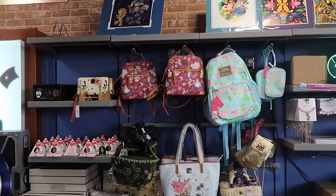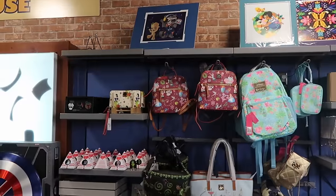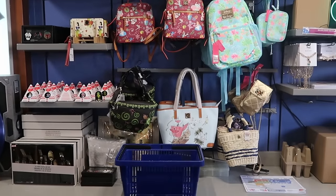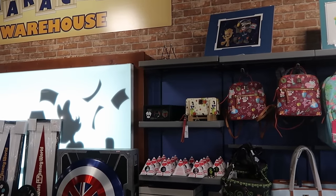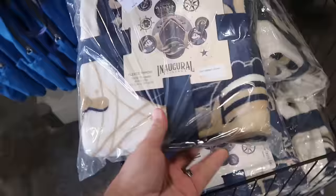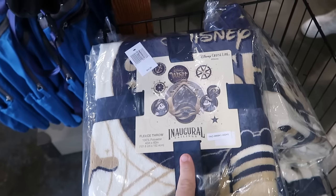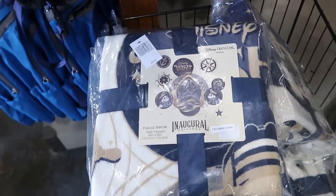Right next door from this past Christmas celebration, they have the Dooney and Bourke backpacks with all the main Disney characters. Underneath is a brand new Disney Dooney and Bourke purse with Peter Pan. There's also a really neat pin set with Darth Vader, Boba Fett, and a Stormtrooper. Here's the inaugural sailings of the Disney Wish cruise throw blankets — 40 by 60 inches with Captain Mickey, Minnie, and the huge cruise ship — $19.99 from $45.